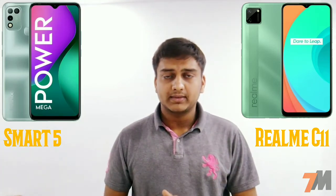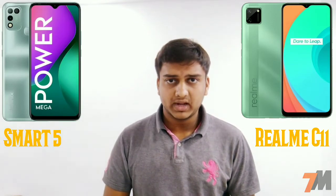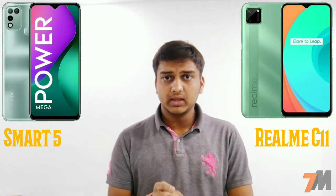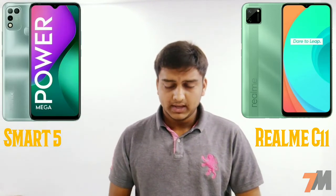For the battery, the Infinix Smart 5 comes with a 6,000mAh battery with 10-watt charging support, while the Realme C11 comes with a 5,000mAh battery with the same 10-watt charging support.